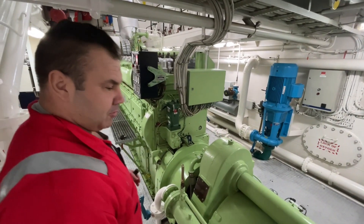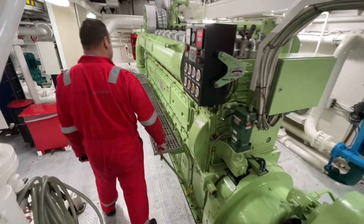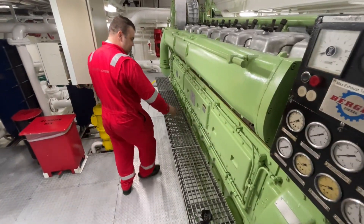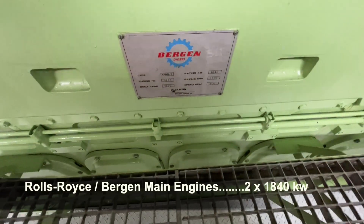We follow the instruction from the team master. You have all the details on the main engine here as well — it's quite a good engine, very reliable.